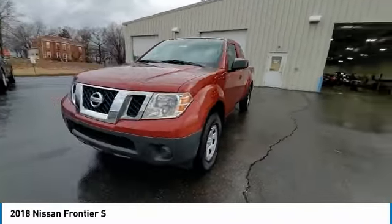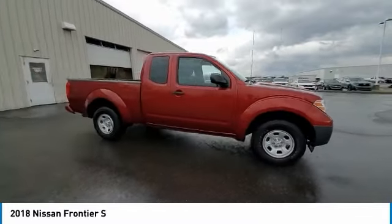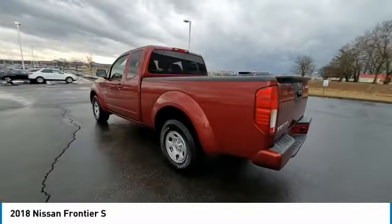Rear step bumper. Front all-season tires. Rear all-season tires. Front wheel independent suspension. Four wheel disc brakes. Privacy glass. Rear wheel drive. Speed control.